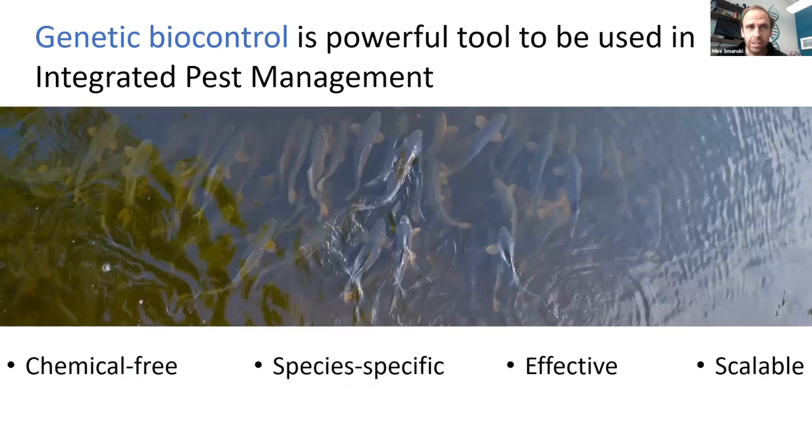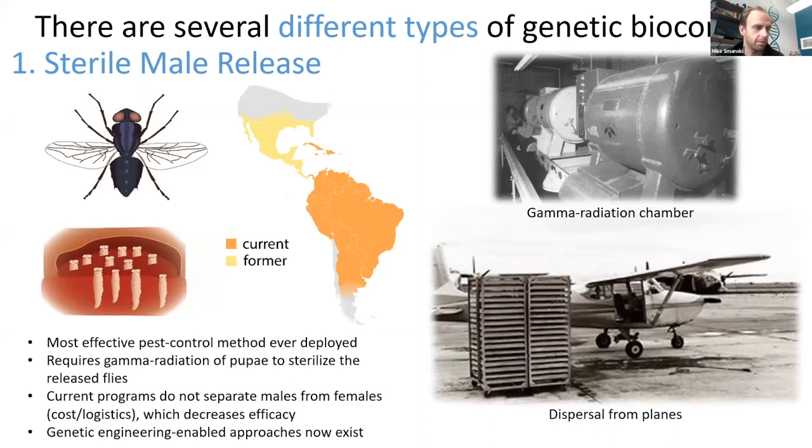There are a lot of advantages of genetic biocontrol over traditional control methods. They all rely on the natural mating behavior of the biocontrol agent that you release back into the wild, and because of that they tend to be much more species specific. A genetic biocontrol agent aimed to target common carp isn't going to try to mate with walleye or smallmouth bass, so it's not going to decrease the numbers of those fish. There's more specificity with genetic biocontrol than with chemical control. It's shown to be effective and scalable, and there are a number of different methods one can use to achieve it.